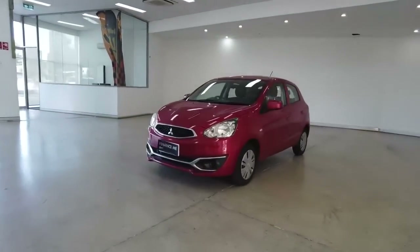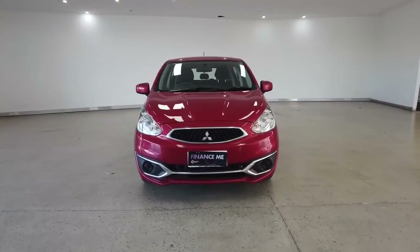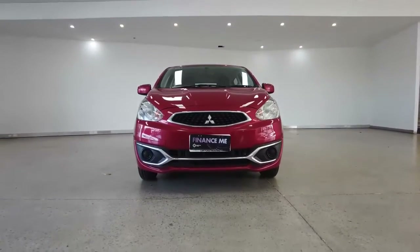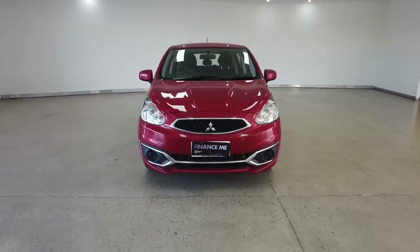We're going to start our tour off with a front-on view while I list off the car's key features. Packed inside we have eight airbags, ABS brakes, a two-speaker stereo sound system, central locking, power windows, and Bluetooth connectivity.